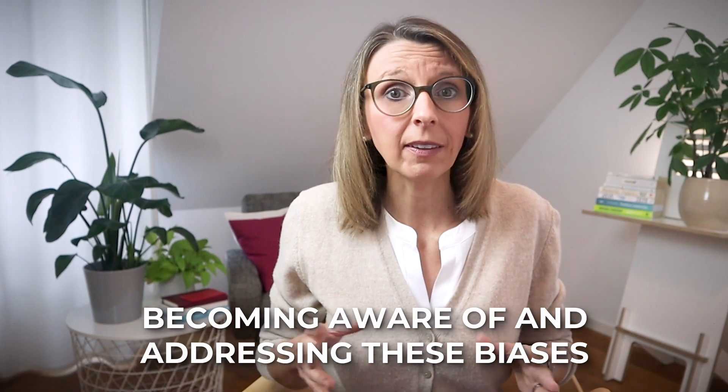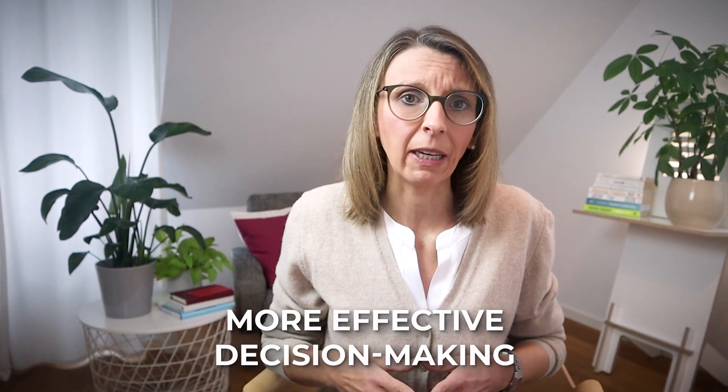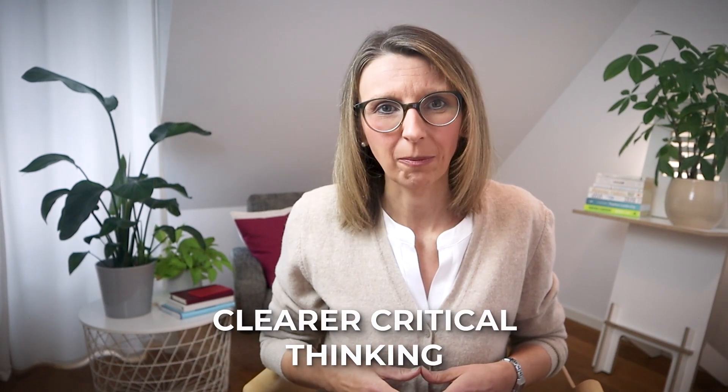As we wrap up our exploration of cognitive biases, remember that becoming aware of and addressing these biases is a fundamental step toward more effective decision-making and clearer critical thinking. If you found these insights valuable, don't forget to hit the like button and share your favorite tip in the comment section below — I'd love to hear your thoughts. Stay tuned for more empowering content and valuable career and leadership tips by subscribing. Thank you so much for watching — I can't wait to see you in the next video.